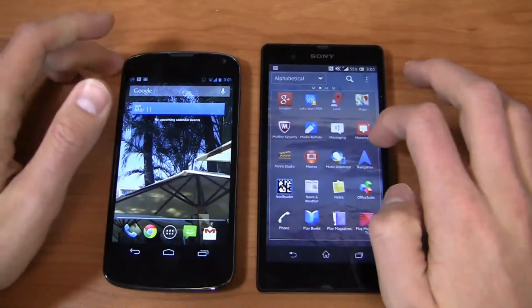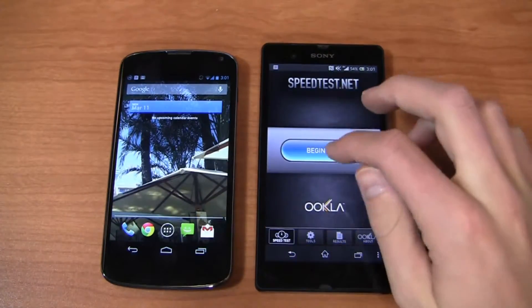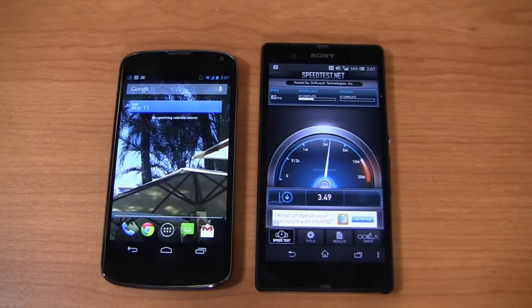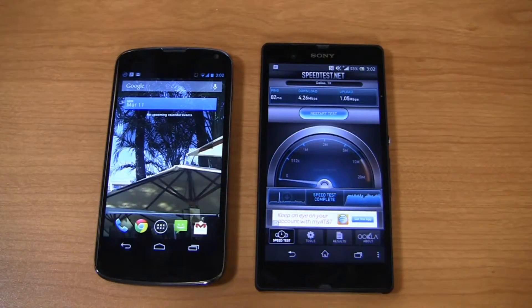Let's do a speed test. The Xperia Z is on Wi-Fi here — I don't have an AT&T SIM in it yet. Both devices are capable of HSPA+ 21 Mbps on AT&T. In the Dallas area, I typically get 3 to 9 Mbps download and 1 to 3 Mbps upload. Right now I'm seeing about 4.26 Mbps download and around 1 Mbps upload. That's noticeably slower than LTE, but T-Mobile's HSPA+ can hit 12 to 13 Mbps here in Dallas, which is quite fast for HSPA+.